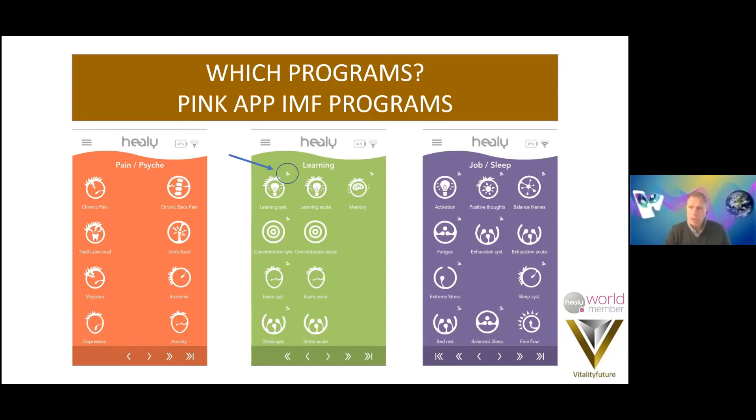This also means that you can run these programs more often during the day — you don't limit yourself to two or three runs. Like Christian Halper said on Frequency Friday, he's wearing it all day and whenever he wants he's running a program. So you can run it as often as you like during the day. It works with the pink app with the programs that have that sign at the top.